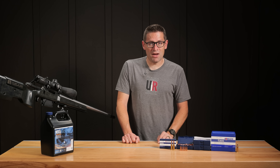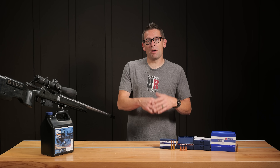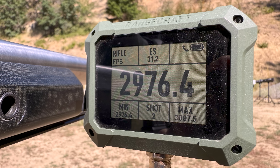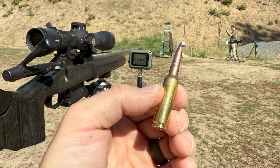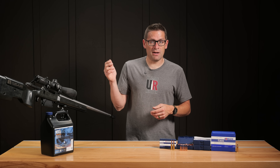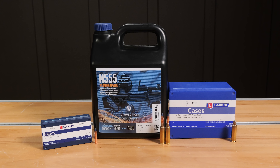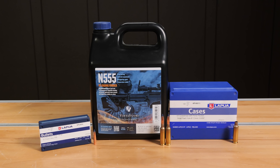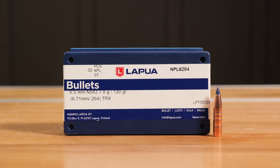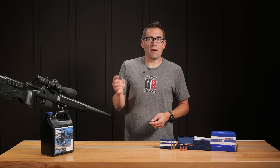I put together a single load using Vihtavuori load data for this specific bullet. I wanted to show high velocity — this is a 6.5 Creedmoor — and if we can get up towards 3,000 feet per second, that would be great to show expansion when we get to the ballistics gel. N555 looked like the answer, with data showing around 2850–2900 fps. So I went with 44 grains of N555 behind the 120 grain TRX bullet, loaded to 2.8 inches — magazine length for a 6.5 Creedmoor.